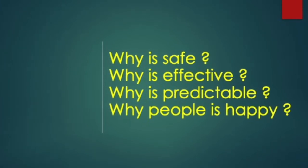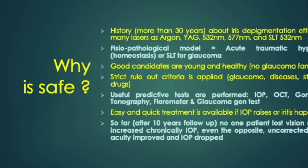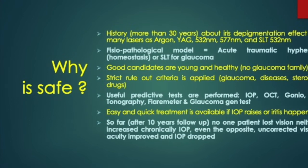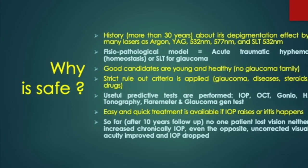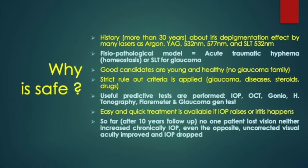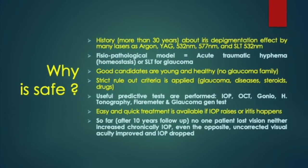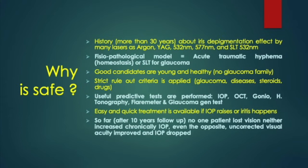We knew that since more than 30 years, many ophthalmic lasers produced iris depigmentation. We were guided by the acute model of a hyphema and laser trabeculoplasty, with the advantage that the patients are young and healthy. We apply strict selection criteria and use very useful predictive tests. Furthermore, in case of ocular hypertension, we perform fast and effective treatments.